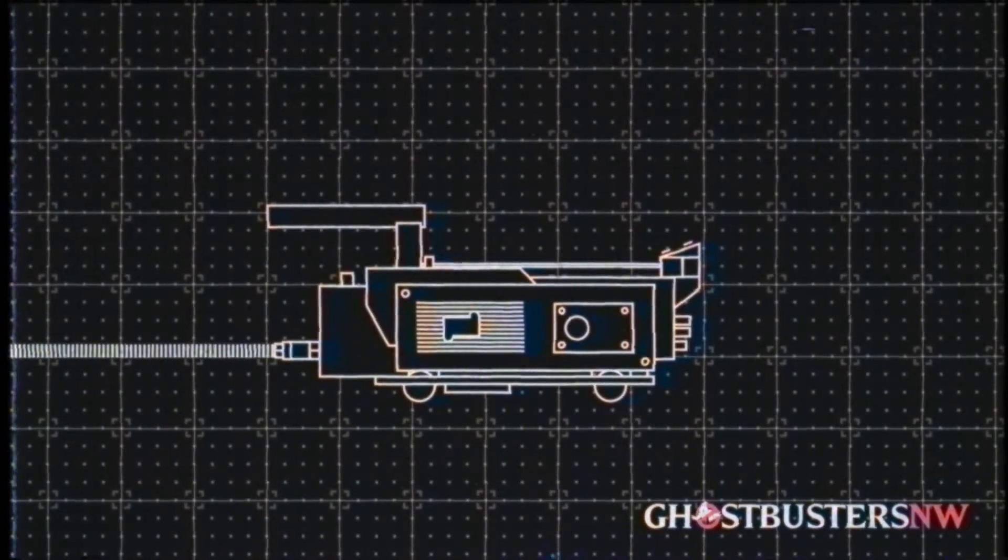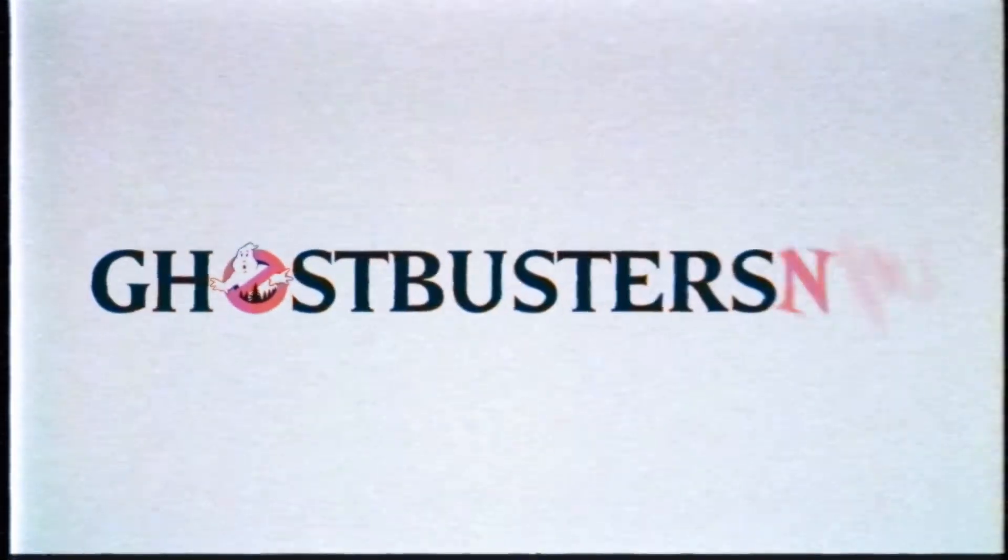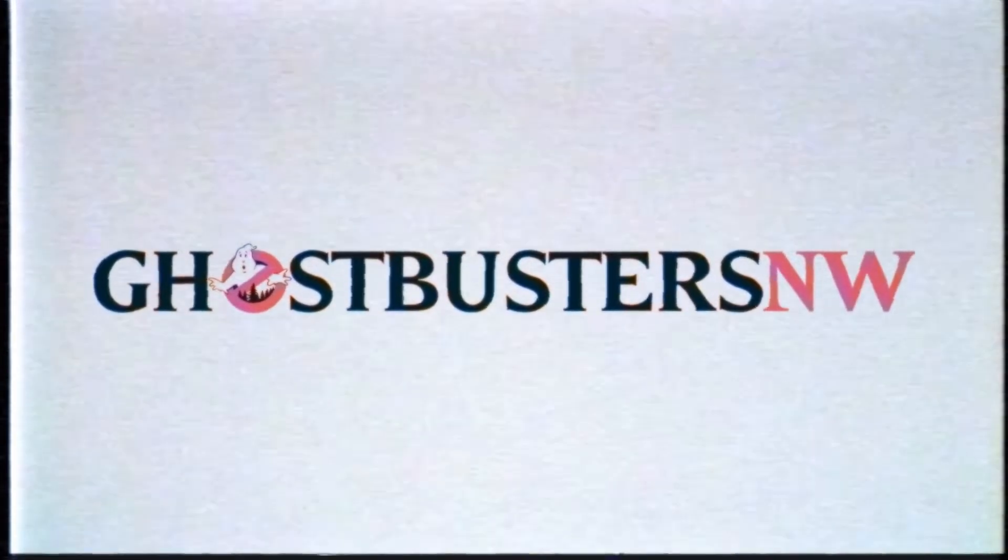Well, that's a lesson for another day. Until then, if you see something strange in your neighborhood, who are you going to call? Ghostbusters Northwest — on call, 24 hours a day, seven days a week, to serve the Pacific Northwest's supernatural elimination needs.